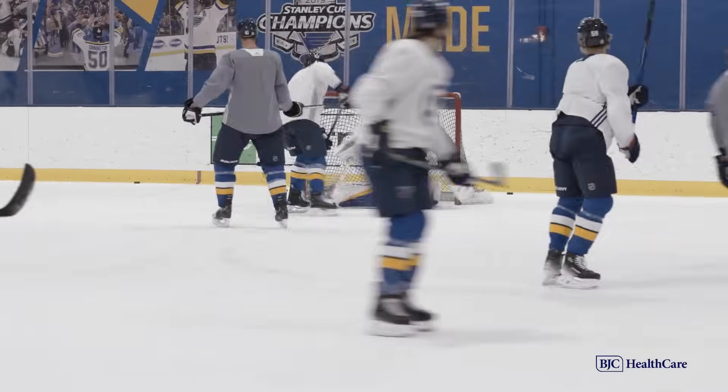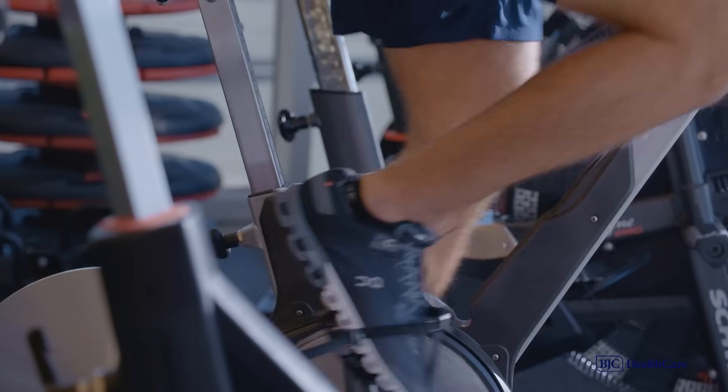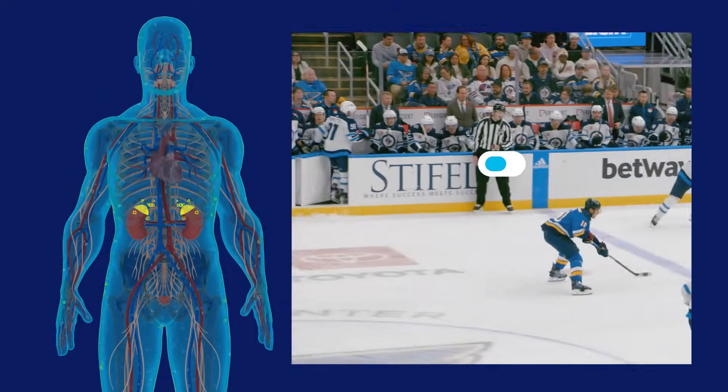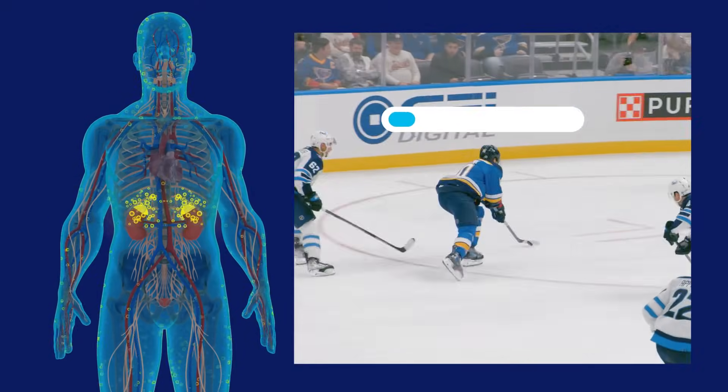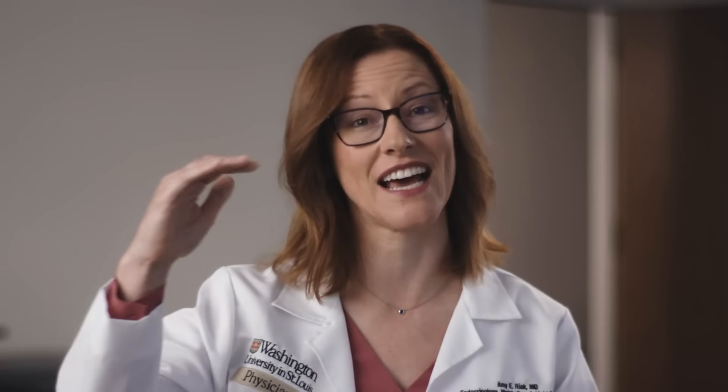At the same time, exercise also increases the ability of the adrenal gland to produce adrenaline during high-intensity exercise. So when a key moment does arise in a game, they actually have a stronger adrenaline response. This is how hockey players get to that higher level of performance during those fight-or-flight moments throughout a game.